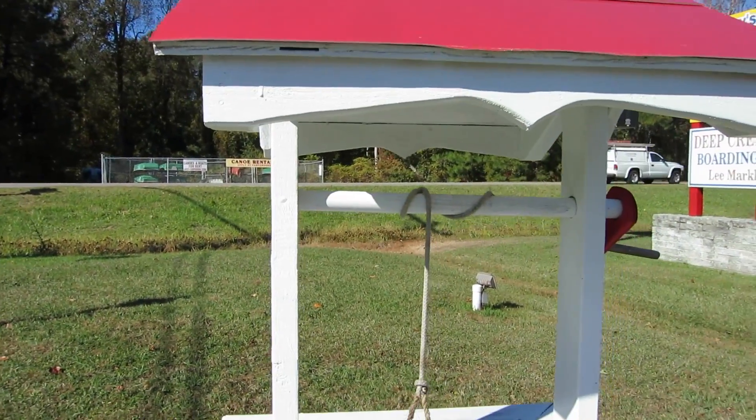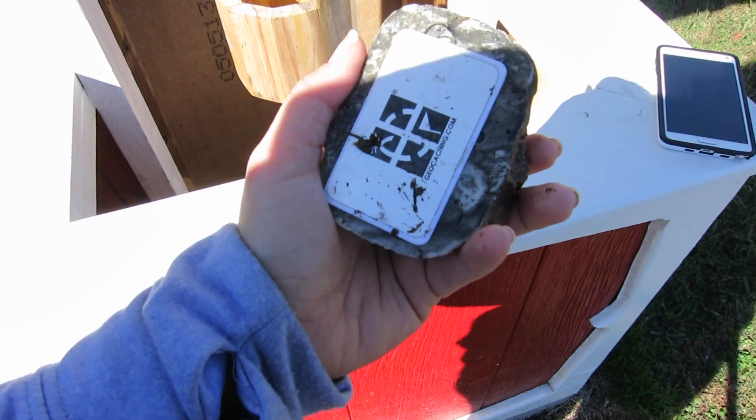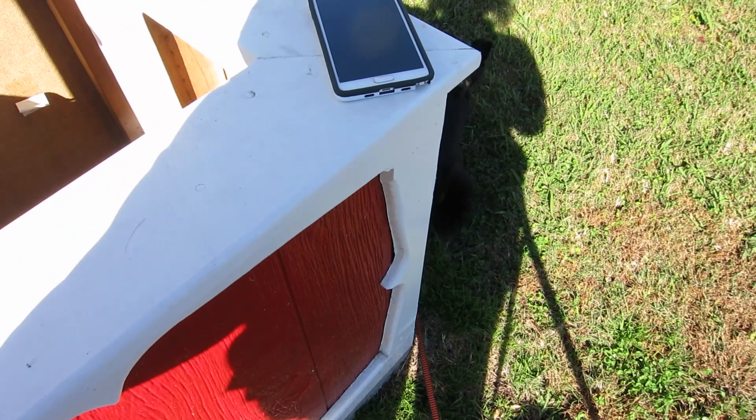Pretty fun cache at this little wishing well out in Chesapeake. We're gonna sign the log and make a really happy smiley face today. Pepper smells it. We're gonna sign this and be on our way.